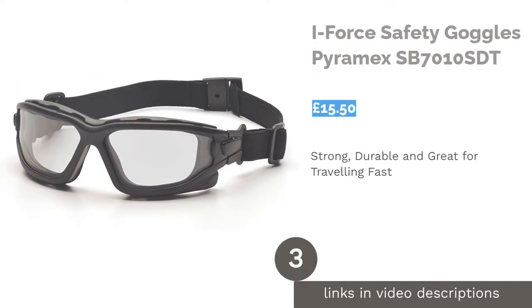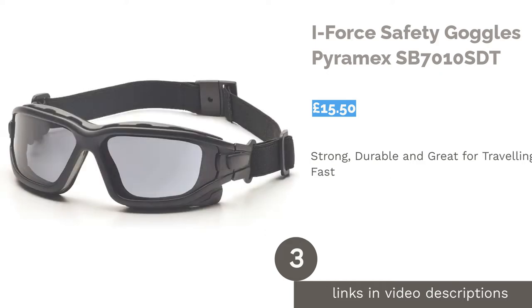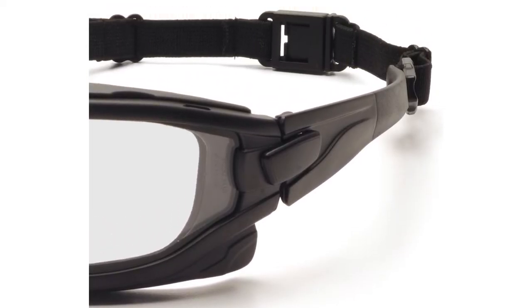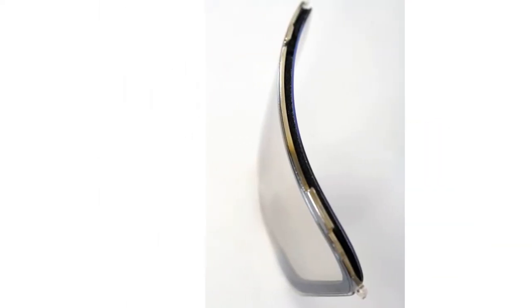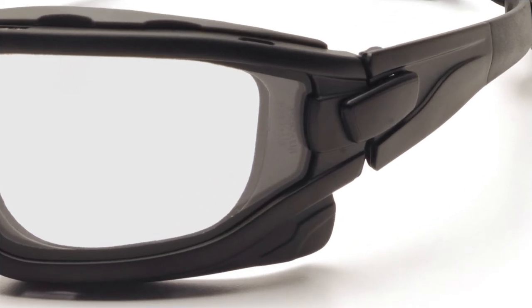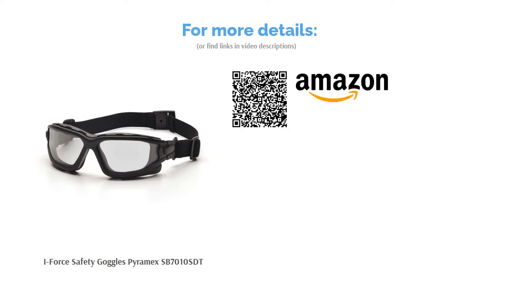The next product in our list is the I-Force Safety Goggles Pyromex. These easy-to-wear glasses are highly efficient with rubber pads around the lens, covering the whole eye area. Thanks to their anti-fog coating and UV protective layers, you can count on these airtight glasses to keep your eyes safe from spills, dust, and debris. The strap is easily fastened with interchangeable quick-release temples and strap. It's not advisable to use these glasses for torch welding, electrical arc welding, or for tasks which may produce infrared or laser radiation. However, these glasses are ideal for motorbike racing, running, and cycling.